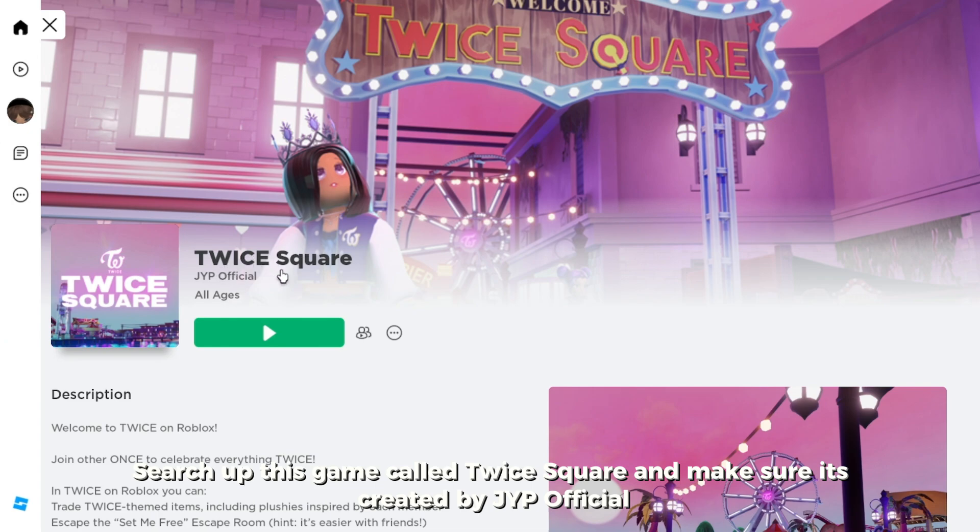Search up this game called Twice Square and make sure it's created by JYP Official.